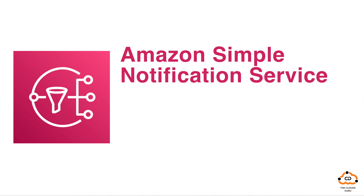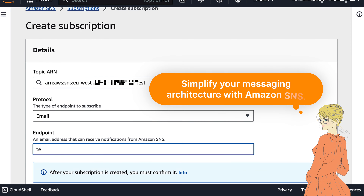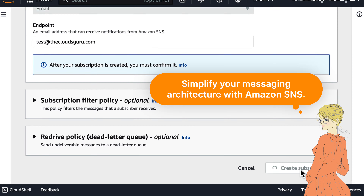Next up, Amazon Simple Notification Service, or SNS — a fully managed messaging service. With SNS, you can send messages or notifications to a distributed set of recipients via various protocols. Simplify your messaging architecture with Amazon SNS.